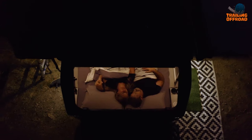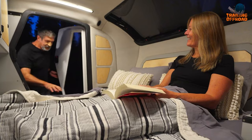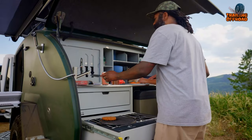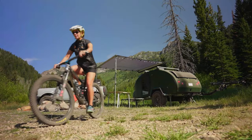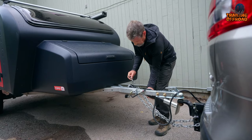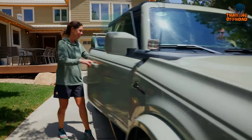Inside, you'll find a stargazer window, perfect for stargazing on those clear nights, and a comfy bed to rest after the drive. Behind, there's a galley that would make your home kitchen jealous, and when you need to rinse off, there's an outdoor shower waiting for you. The Topo 2 has everything you need for a comfortable and adventure-filled trip.